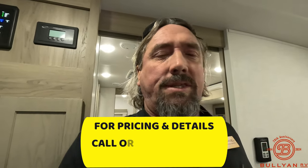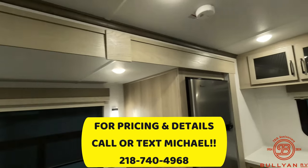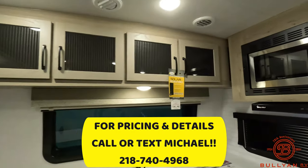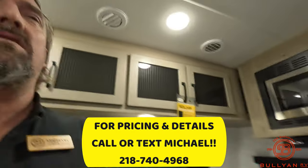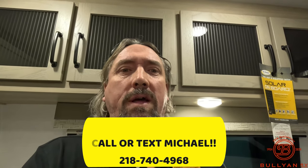Folks, as always, thank you so much for taking your time. Michael Koski with Bullion RV — we've got the brand new 2024 Flagstaff, this is the 826 MBR. It's just a real beautiful product and a pleasure to take the time and show you this unit. Call me, text me: 218-740-4968. Michael Koski once again with Bullion RV — thank you so much and have a great day.